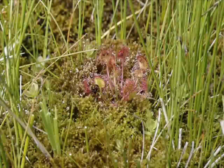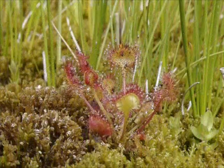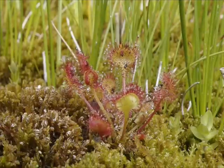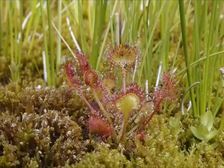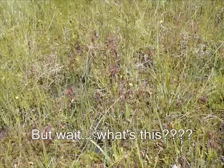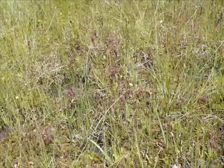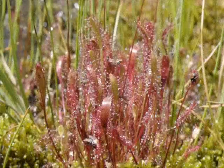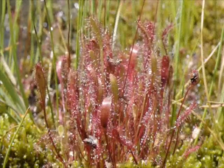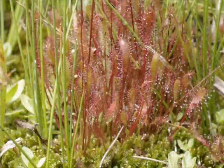Look at this — Drosera Rotundifolia. Very happy to see this.